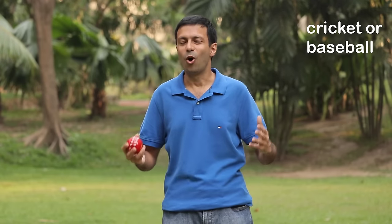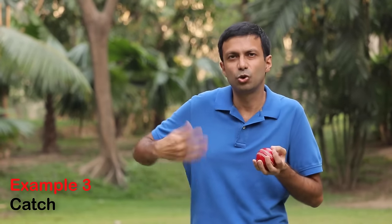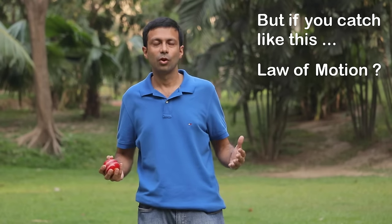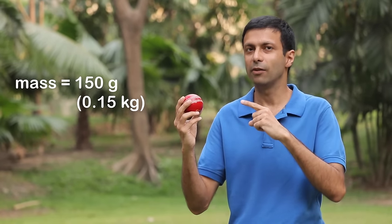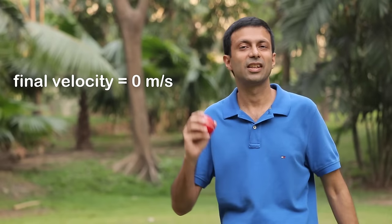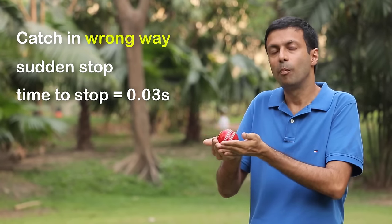Let's say you're playing cricket or baseball. The coaches teach you to take the catch with your hands moving down. But if you take the catch with hands held stiff — ouch! Since the ball is heavy, it can hurt your fingers or bounce off your hand. To analyze this, let's consider some numbers. The mass of this cricket ball is 150 grams. Let's say the speed at which it hits my hand before the catch is 10 meters per second — that's the initial velocity. The final velocity after the catch is 0 meters per second.